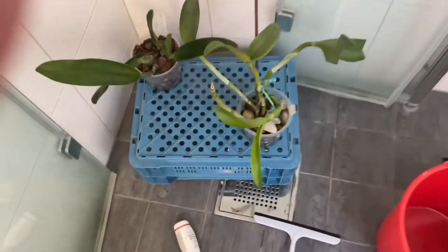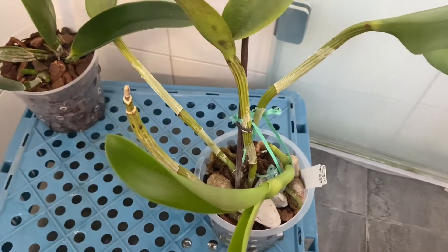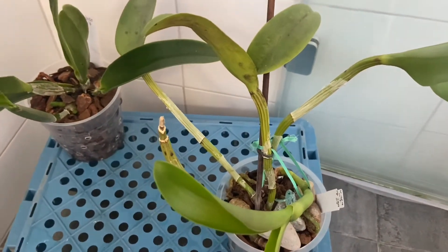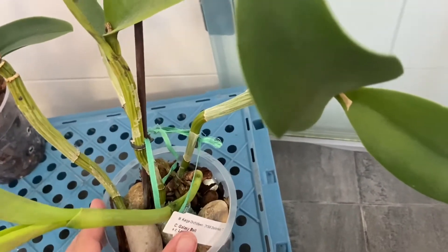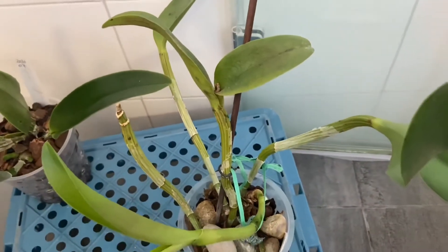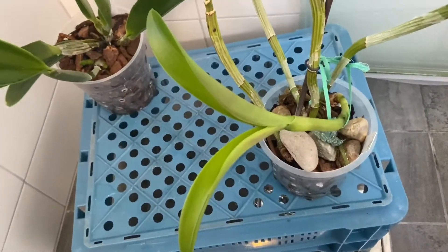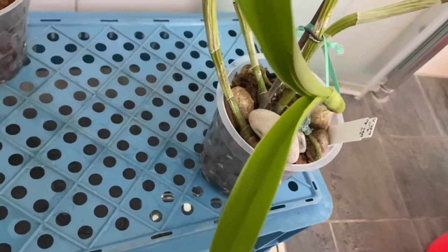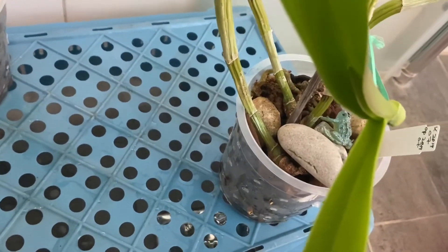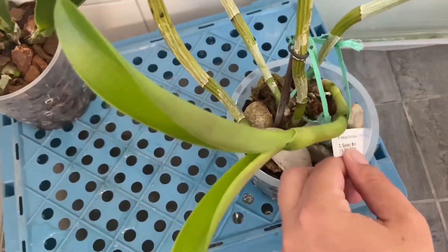And over here we have another - sorry, the previous one was a Cattleya mix. This one is Galaxy Bell I believe, with Luck Tong. And the new growth is nice and big. Bifoliate. And I believe this has a sheath, so this one will flower for me once again.